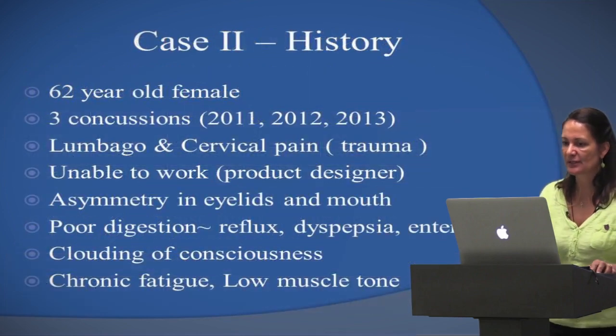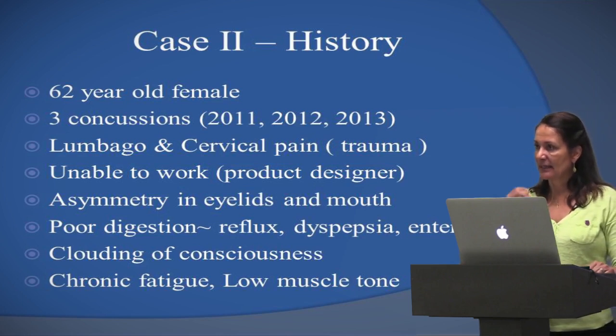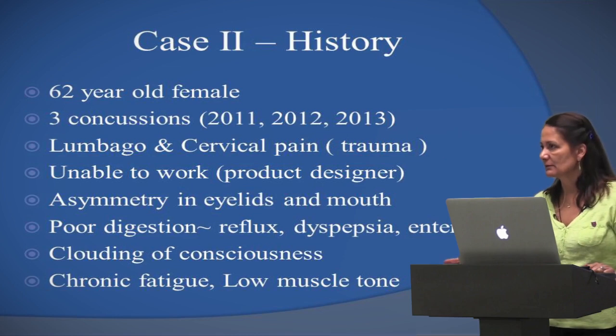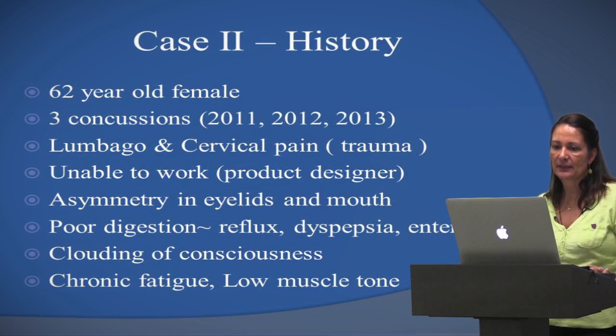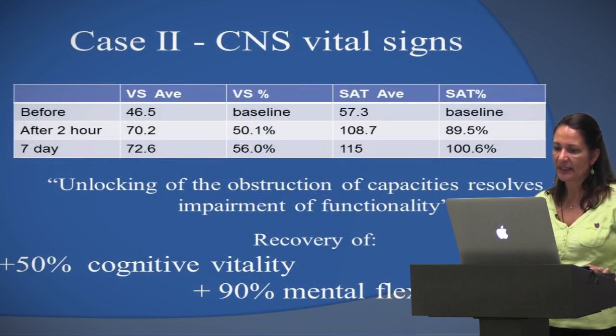Another case: a 62-year-old female with three concussions, back pain, neck pain, unable to work, asymmetry in eyelids and mouth, digestive issues, brain fog, clouding of consciousness, chronic fatigue, and pretty low muscle tone. Looking at CNS Vital Science scores before and after — the average score went from 46 to 72. In medical school they did not teach me about someone being able to get this much improvement in this short a time. As a summary for this lady: recovery of 50% of cognitive faculty and 90% of mental flexibility.